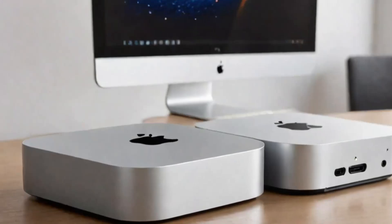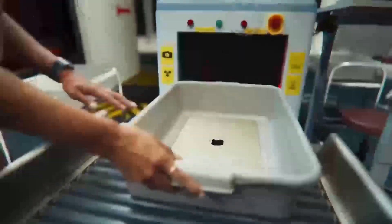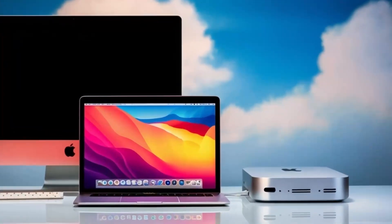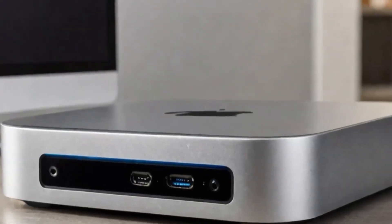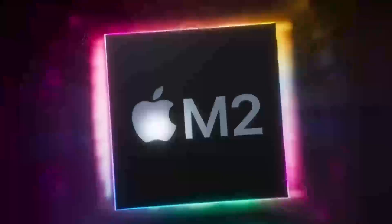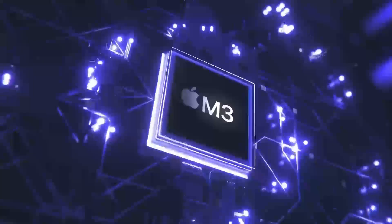In terms of security, the Mac Mini M4 comes with a range of built-in features designed to protect your data and privacy. From encryption to secure boot, these features provide peace of mind, knowing that your information is safe. This focus on security is particularly important for professionals who handle sensitive information, making the Mac Mini M4 a reliable choice for those who need a secure computing environment.